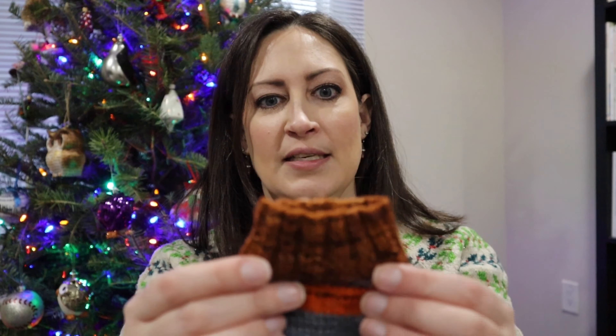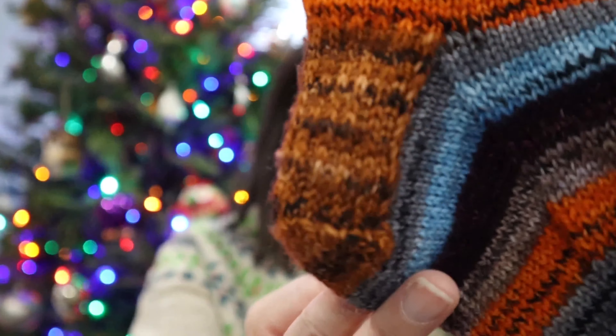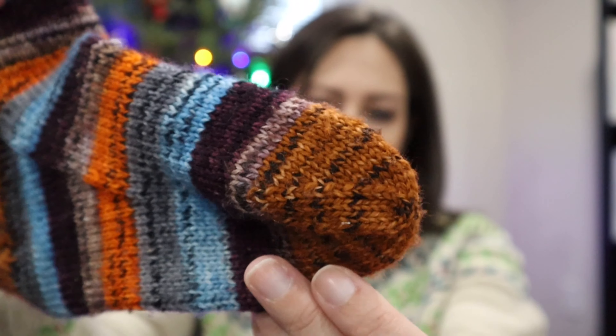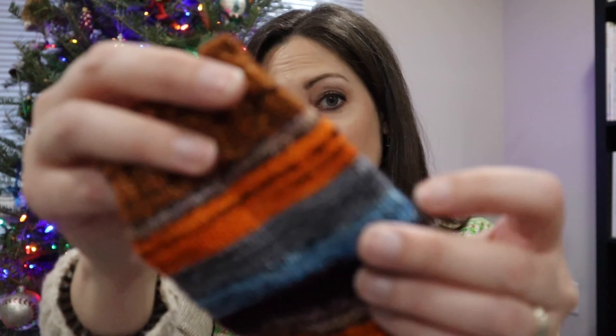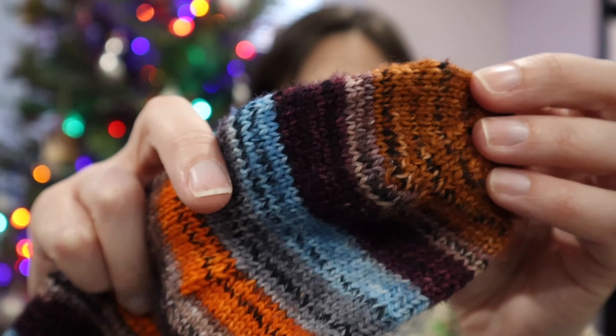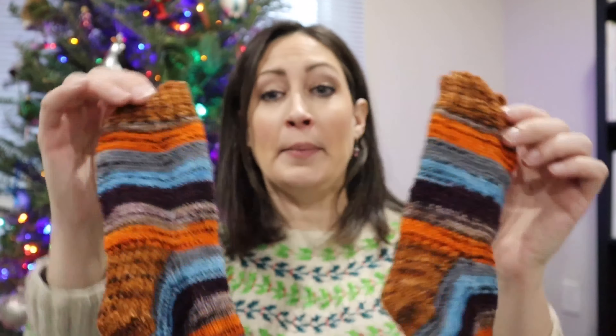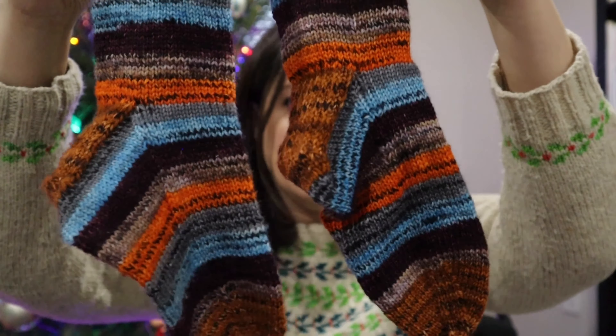I used a contrasting color mini skein for the cuff, heel — just a traditional slip stitch gusset heel — and the toe. When I started with the main color, I just started wherever the skein was and it gave me half of this brownish-purplish stripe. When I ended, I also got half of a stripe of that same color before it was time to do the toe. Because I was going to be starting in the same point, I knew these were going to end up matching — which doesn't usually happen. So we actually have matchy-matchy socks!